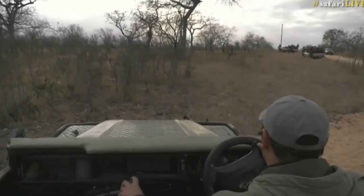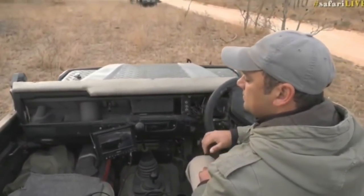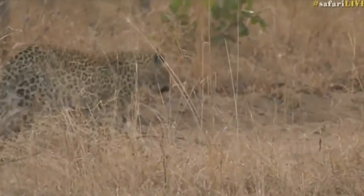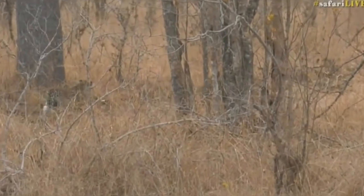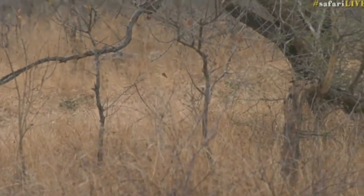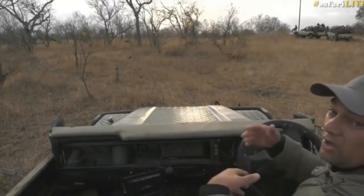Let me just change our position slightly again. Here we go — let's see if that's okay. A very cute little cub. We're walking just on our side, but unfortunately we're on the boundary, so this main road is quite busy. A bit tricky. I also don't want to park in front of any of the other vehicles.